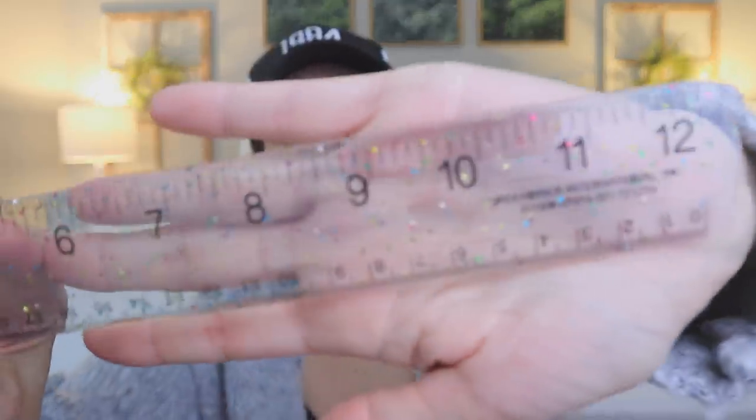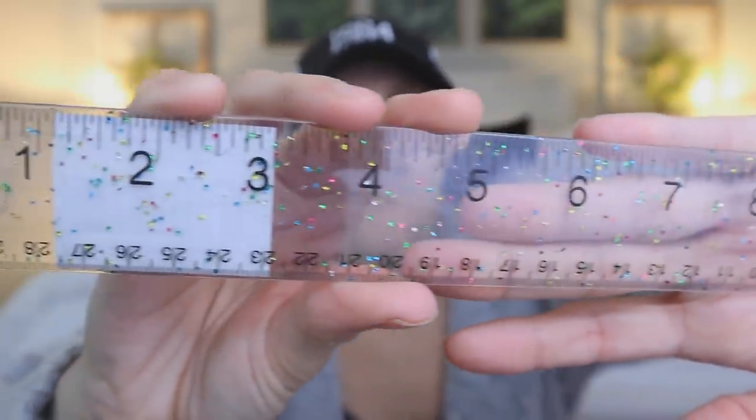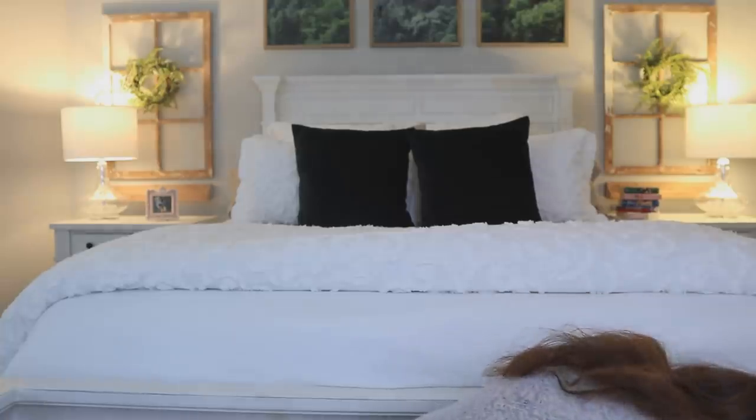Next up is a ruler — it's new and super cute. It has little confetti sprinkles on it. Dollar Tree rarely updates items like this, so they finally threw in a brand new ruler. Another great gift basket idea for teachers. It's a very pretty ruler and it's a dollar.